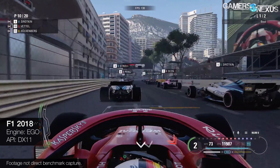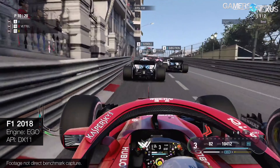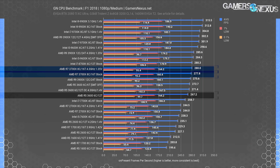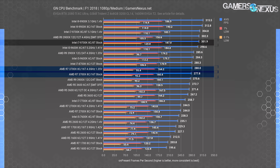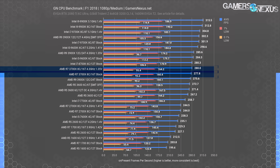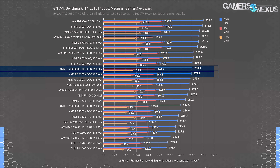F1 2018 is next, giving us a traditional DirectX 11 implementation with the Codemaster's Ego engine. All the FPS numbers are big in F1 2018, but that doesn't mean the percent difference between results has changed. The 3700X's stock 278 FPS average is 4% ahead of the 3600X's 267 FPS average result, and the i7-9700K stock is 8.8% ahead of the 3700X at 302 FPS average. So far, the 3700X looks like more of an equivalent in gaming to the i7-8700K than anything from the 9000 series — which isn't necessarily bad, but it doesn't read well on marketing materials. The $330 MSRP for the 3700X is cheaper than the current $365 price of the 9700K on Amazon.